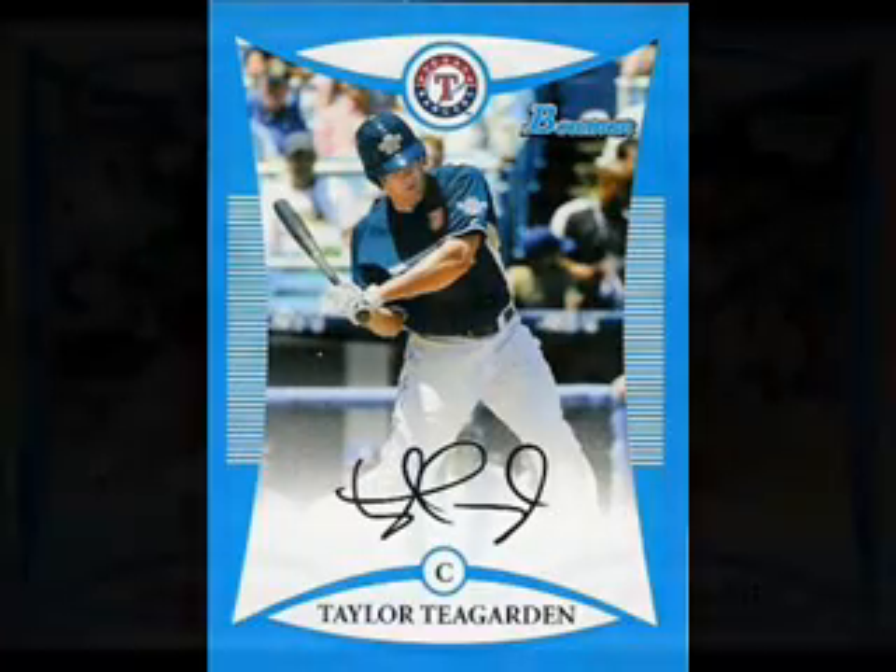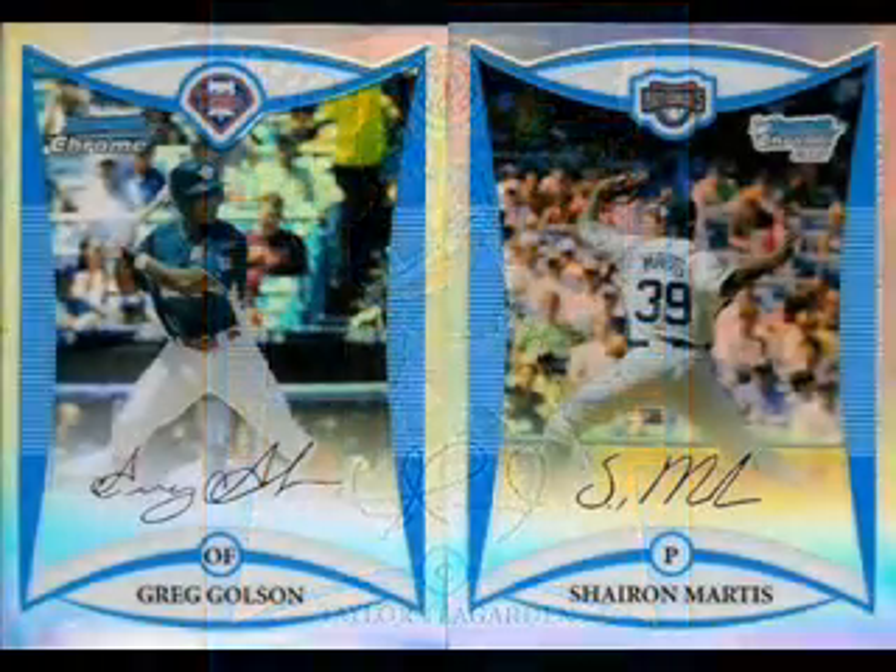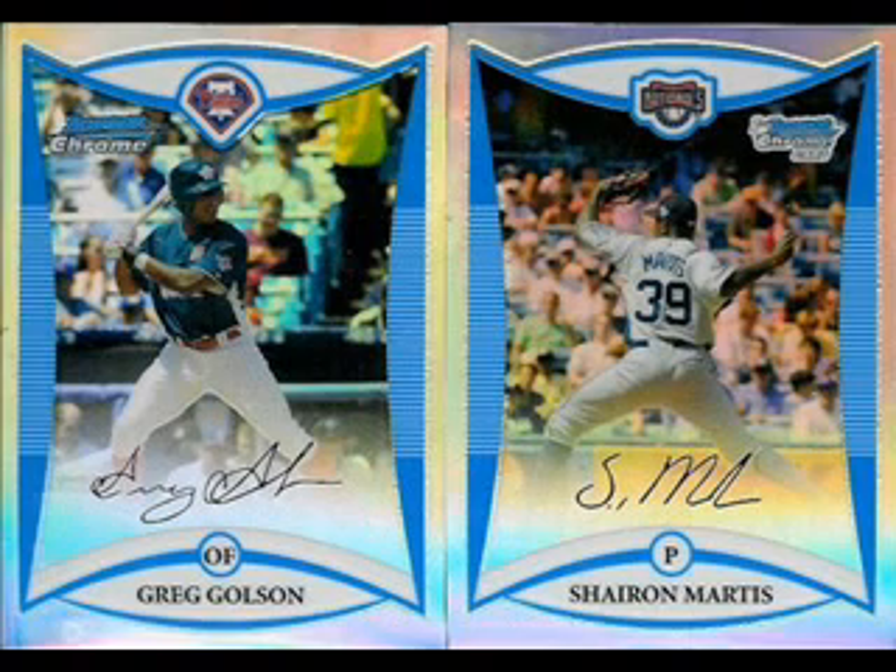The two refractors we found were of Greg Golson, an outfielder in the Phillies organization known for his quick bat and blazing speed. The other was of Sherian Martis, a pitcher in the Nationals system. Martis earned the save in last year's Futures game.